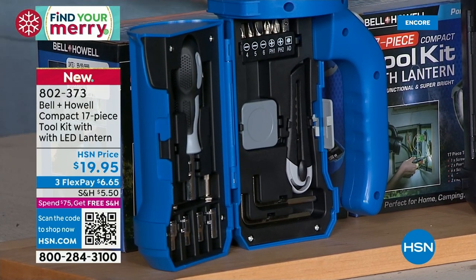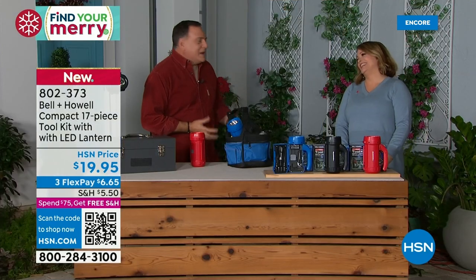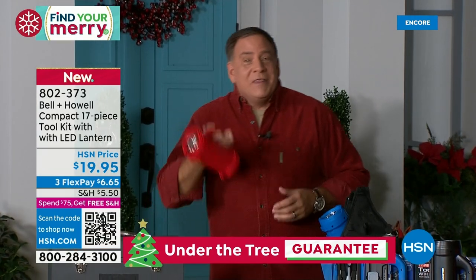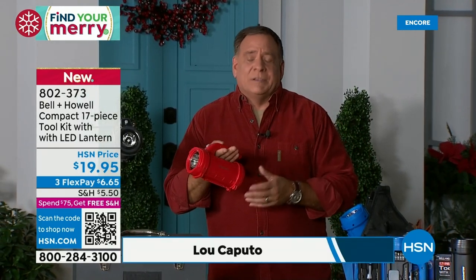It's a great gift idea — it's brand new and already five-star rated. When I first saw this, I was like: where have you been all my life? Whenever I work on a project, the two things I grab are my toolbox and a flashlight. This is everything all together in one. If you've got that handy person in your life, you've got to get this for them.